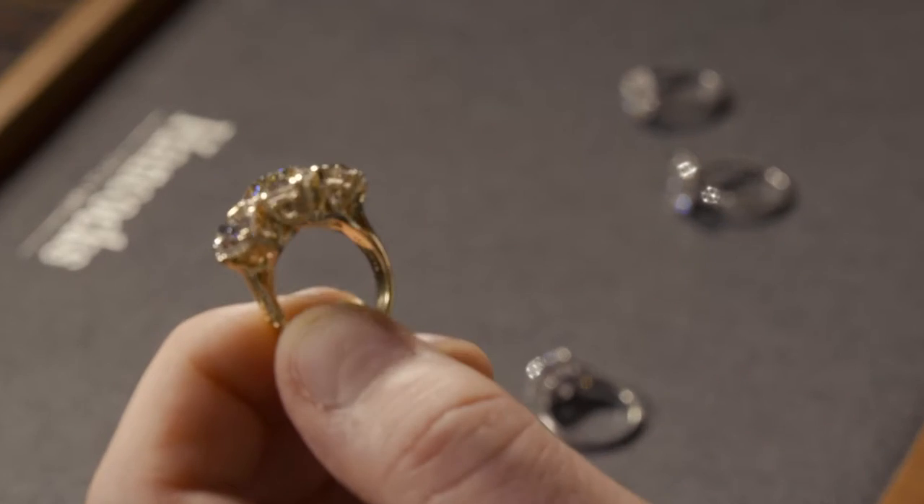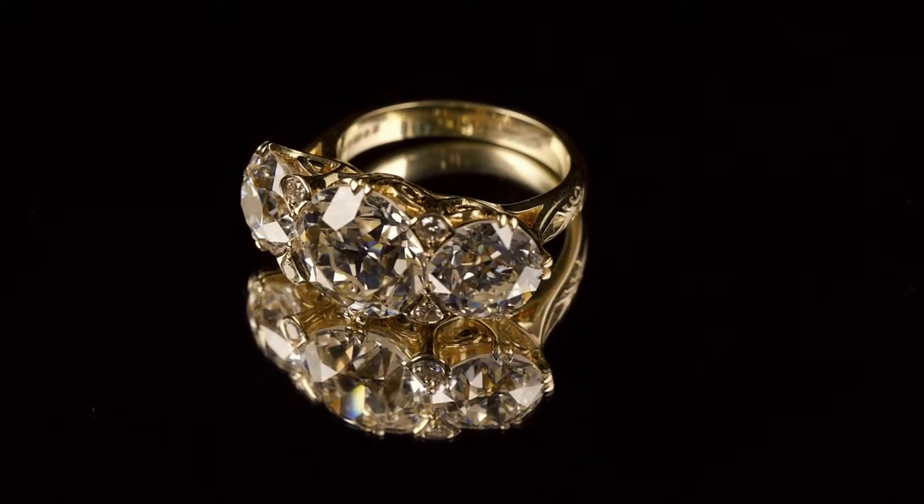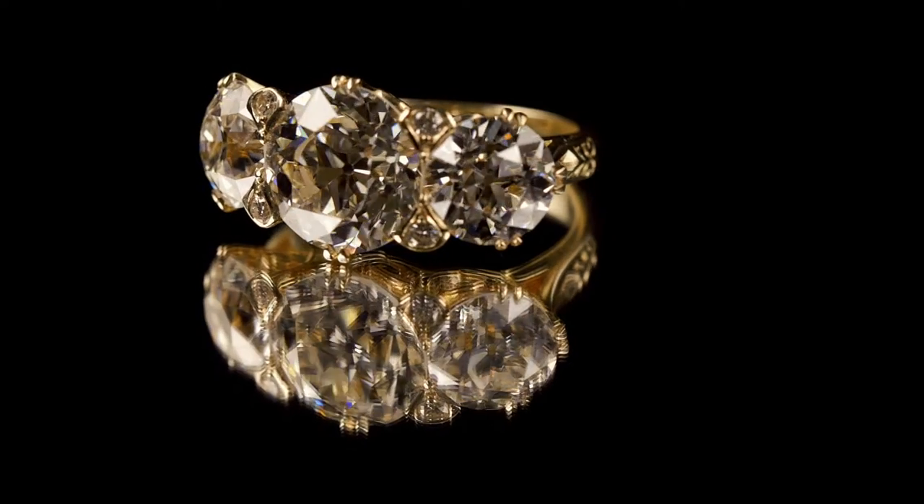We like to take a lot of our influences from older designs, whether it be Victorian or Art Deco, and we try to suit it to the era that the stones would have been cut in. These stones are very early old European brilliances so we thought no better way to set them as the Victorians may have done themselves.